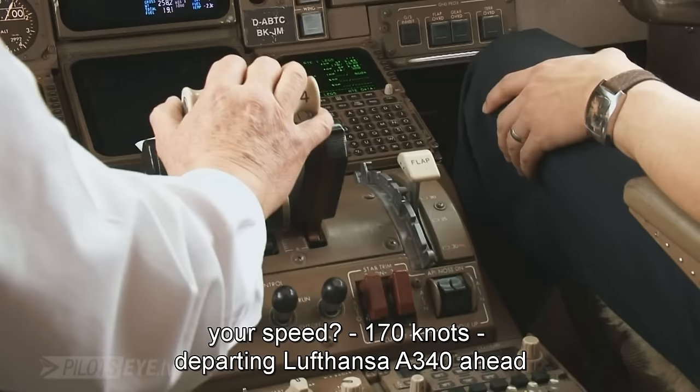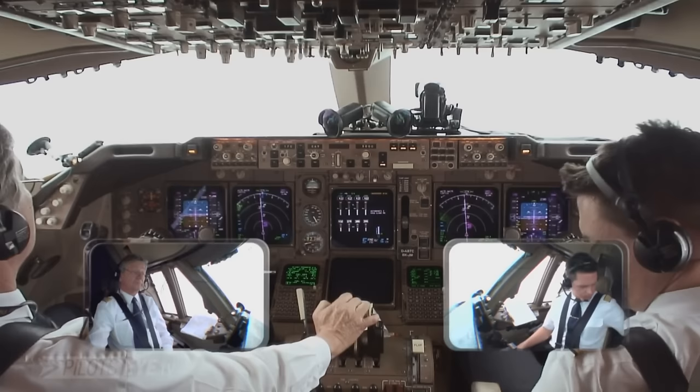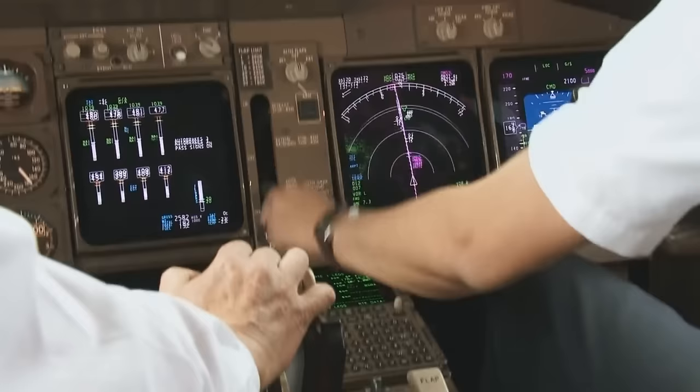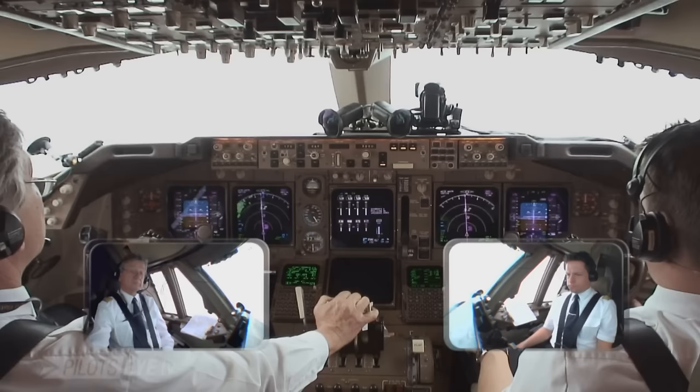That's clear. Departing company 340 will be ahead. Manual throttle. Cabin ready. Gear down. Lufthansa 494, behind landing Air Berlin Airbus on short final, line up 7 left behind, be ready for quick. Lufthansa 494, behind landing Air Berlin on short final, line up 7 left behind.